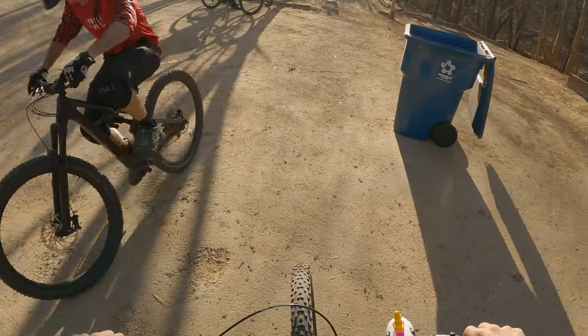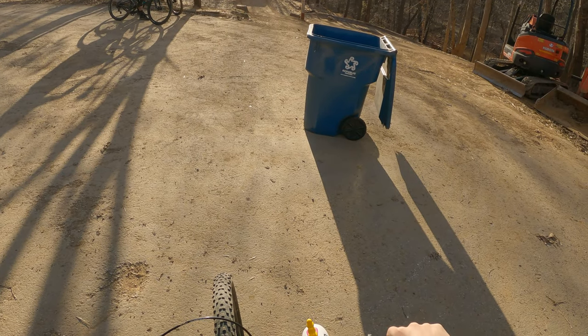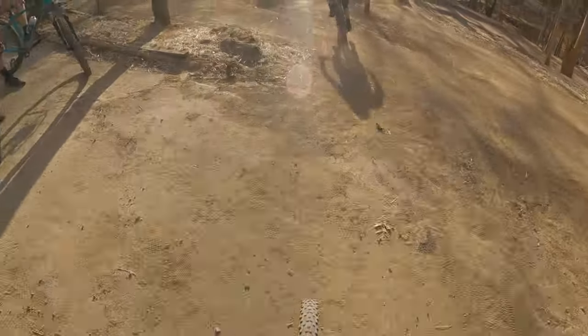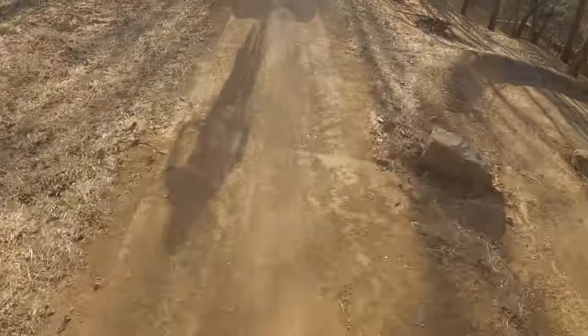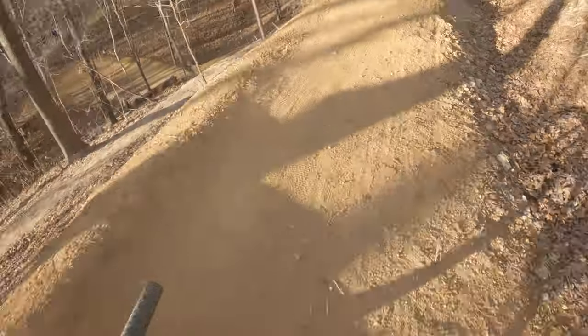Alright, so here we are at the new trail. This first angle we did was pretty bad, so I think we're just going to go ahead and skip this first run down because the angle is just — I mean, just look at this angle. Let's just skip to the better angle.